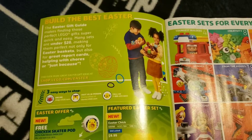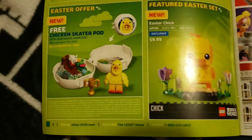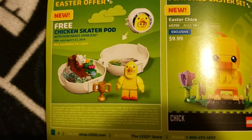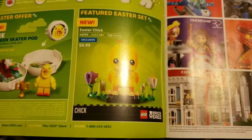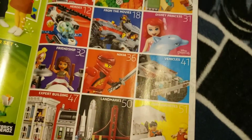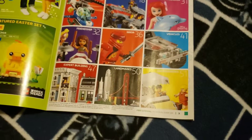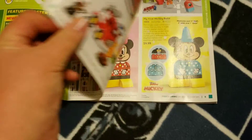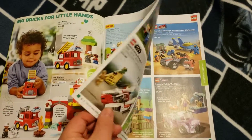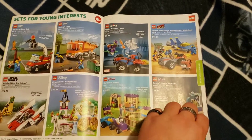Build the best Easter. The Easter offer includes the chicken skater pod with purchases over $35. There's also the Easter chick brickhead, and they have an Easter set for everyone. I'm going to skip over some pages here that have nothing to really talk about, so feel free to pause if you actually want to look at this.